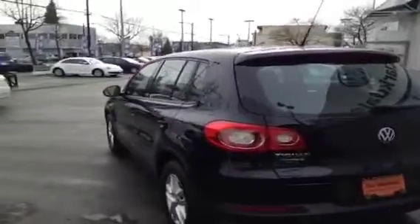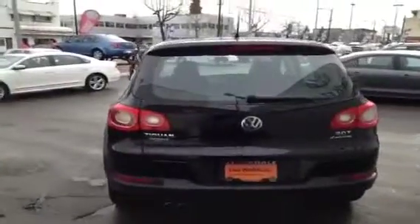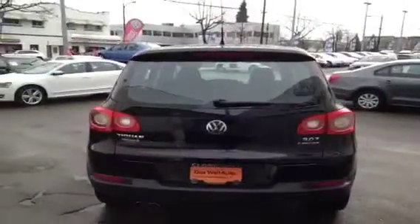Also, this is a certified pre-owned vehicle, so it comes with a 2-year, 40,000 kilometer extended warranty. Give us a call at Clarkdale Volkswagen if you'd like to come and take it for a test drive today.